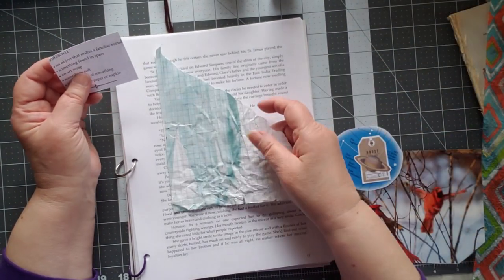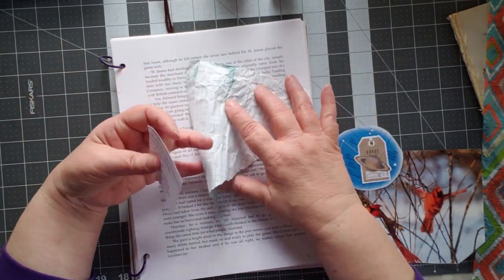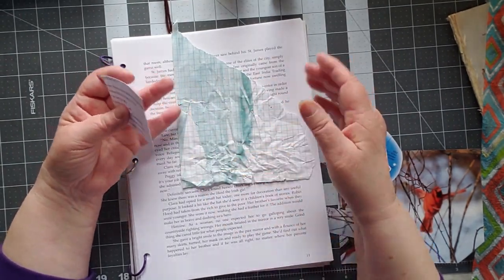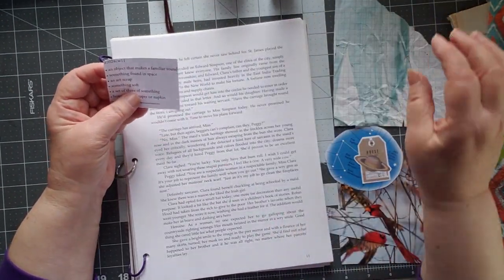An art scrap. This was a piece of graph paper that I had dyed at one point. It ended up getting smooshed when I tried to do something else with it, and I thought, that's a perfect scrap. That's an art scrap.